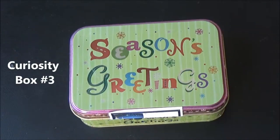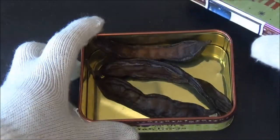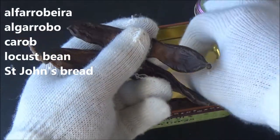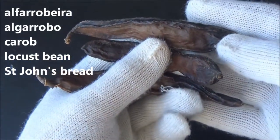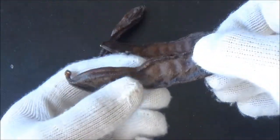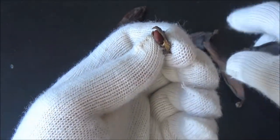Hi everyone! It's time for another curiosity box. Let's see what's inside of this one. These are dry pods of Ceratonia siliqua, or carob tree, which is known for two things. Number one, the pods can be used as a substitute for chocolate in multiple foods. Number two, the name of the carob tree is the origin of the word carat, a traditional unit of measure for the weight of precious gemstones.